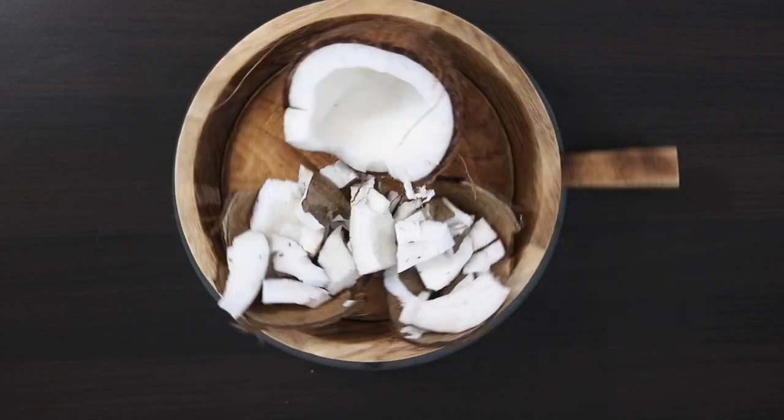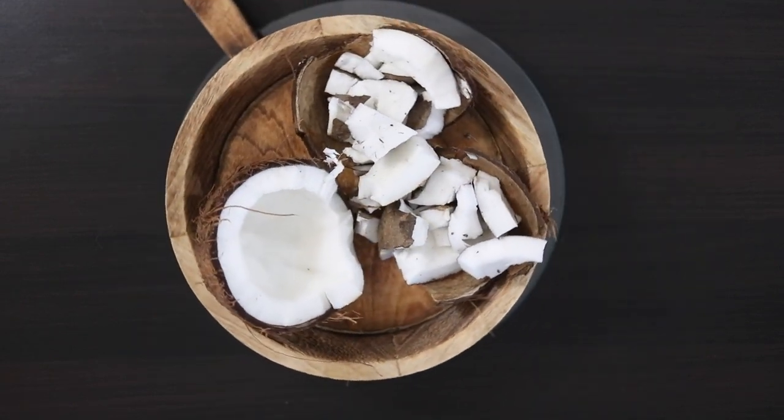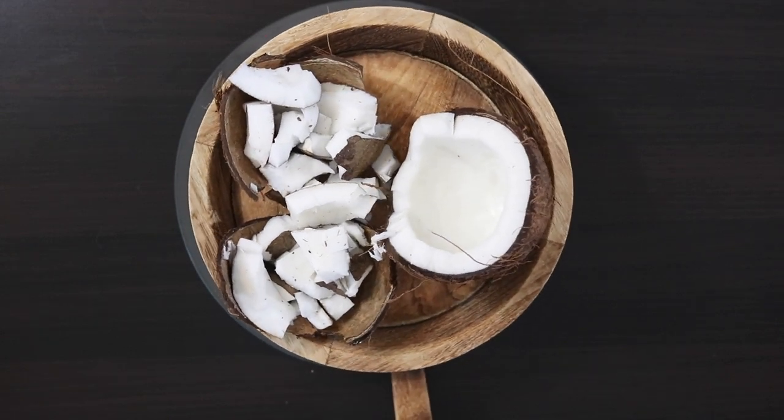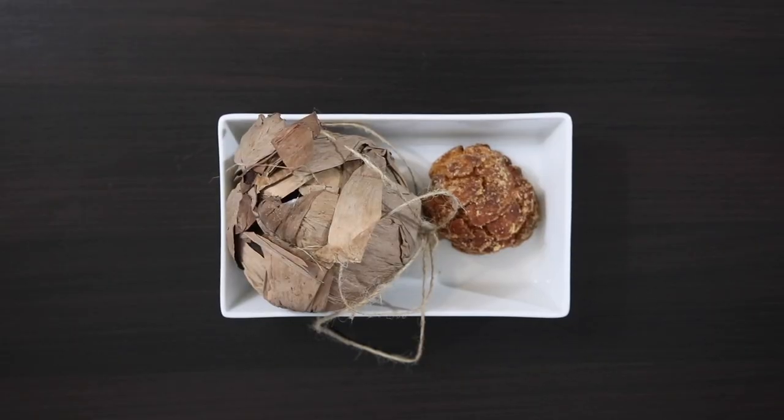The key to a great tasting Ale Bele is fresh coconut. Of course, you can use frozen, but fresh is second to none. I'm also using jaggery. Jaggery is a product of cane juice, dates, or sap.